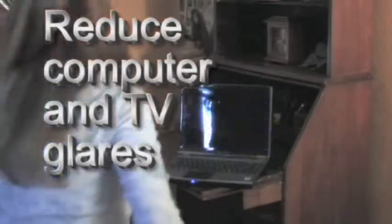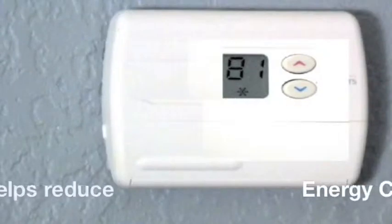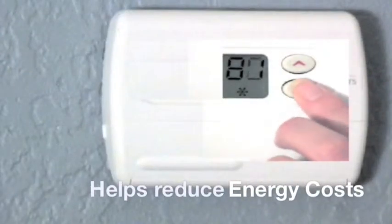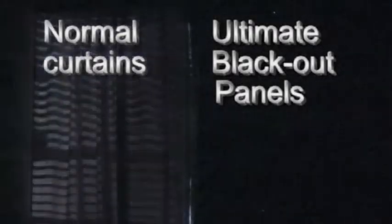The ultimate blackout panels also reduce computer and TV glare such as in home theater rooms and computer rooms. By alleviating the light, you also can conserve energy. At night, you can alleviate intrusive lights for a better night's sleep.